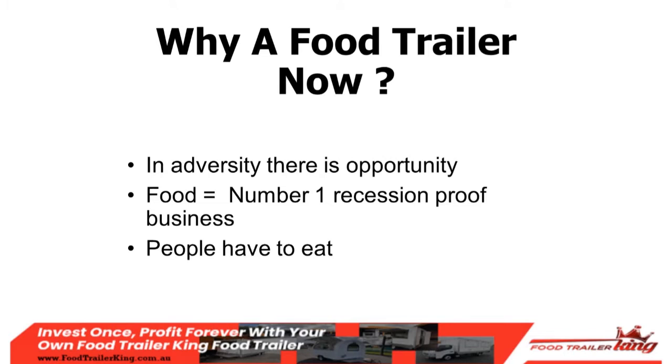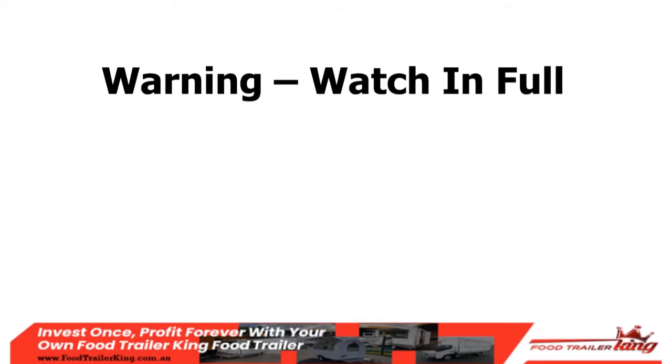Once you understand that people are going to eat no matter what, you can turn this into your own opportunity — which is exactly what the five-step process lays out. A quick warning: watch this video in full from start to finish. If you skip steps, you'll miss vital information. I've taken a lot of time and effort to compile this so you have a clear step-by-step plan. This is not about selling food trailers; it's about giving you a plan so you can be successful.